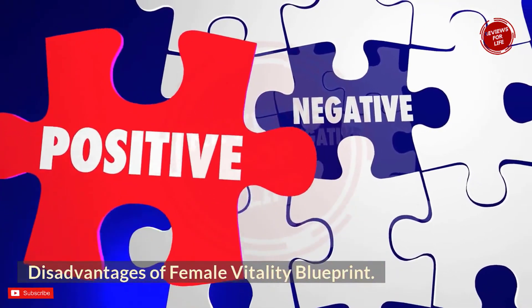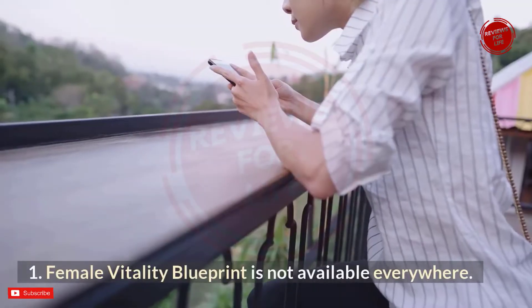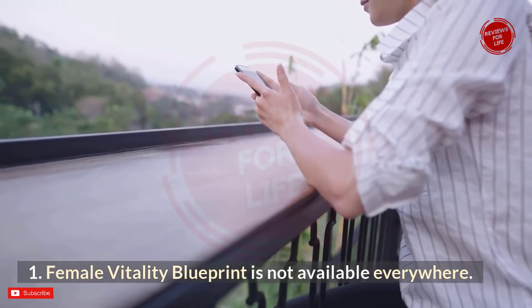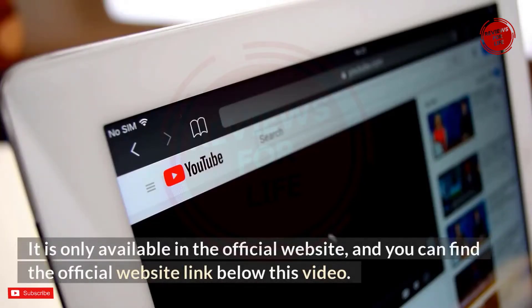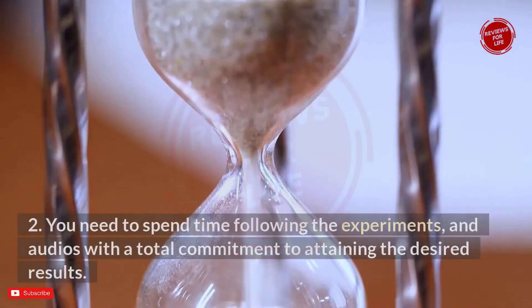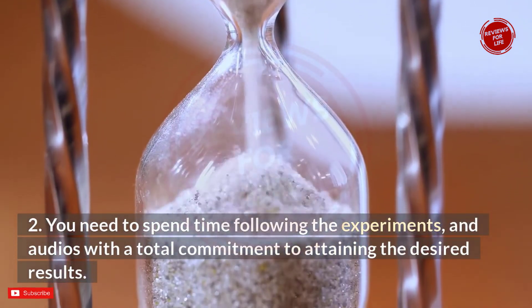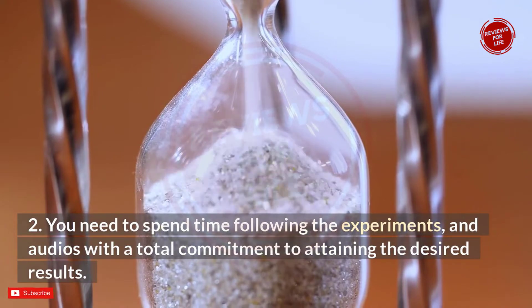There are two disadvantages to note about Female Vitality Blueprint. First, it is not available everywhere — it is only available on the official website, linked below this video. Second, you need to spend time following the exercises and audios with total commitment to attain the desired results.